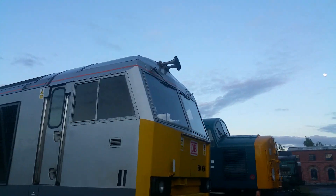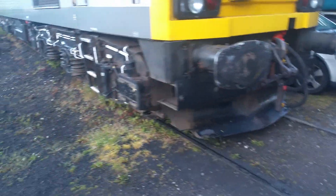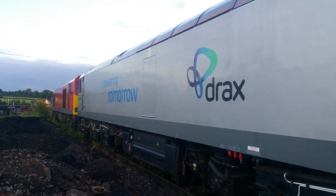Nice air horns — they look like the correct style — the proper buffers on it, sandbox detail, see-through grills. I mean, this thing is gorgeous.